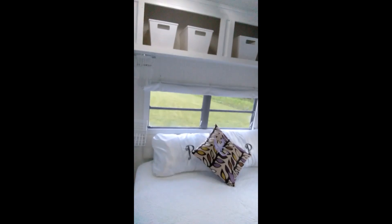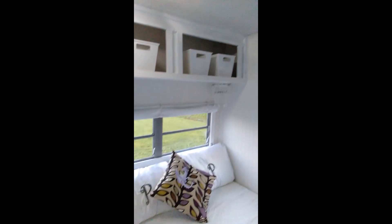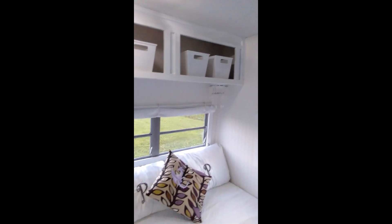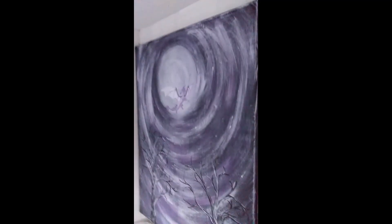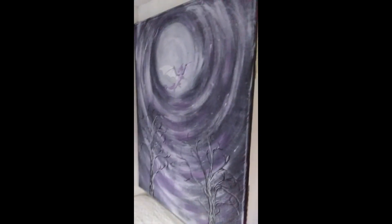There's tons of storage in here, including a nice big pantry area. This is the bedroom area with monogram pillows and a dragon painted pillow. We've got a mini projector, and one of those tubs works nicely on this wall.